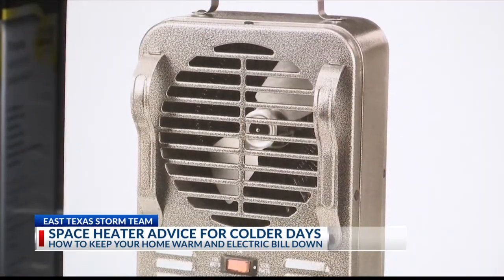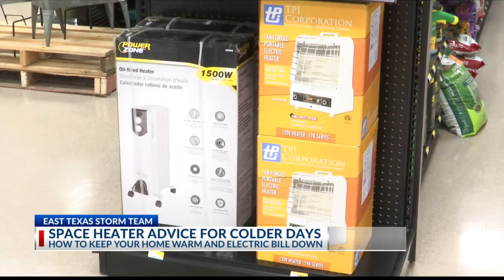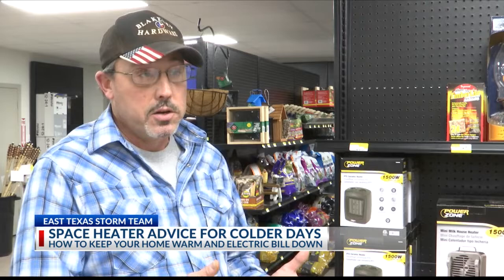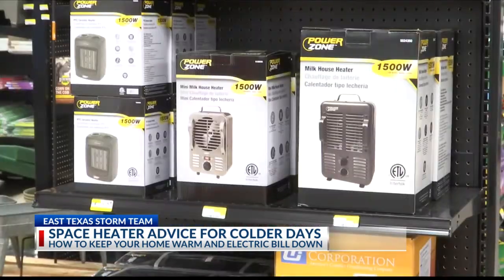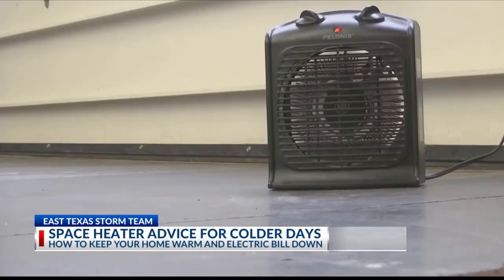Picking out a heater with a fan to push the heat and a temperature control can help, but don't leave them running all day. These things are not meant to run 24/7. They're not a means of 100% heating your home. They can, and they will short out, which can cause a fire, cause electrical damage. You'll want to do your research and make sure you know how to properly use the device before using one in your home.